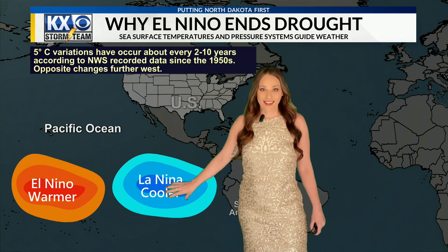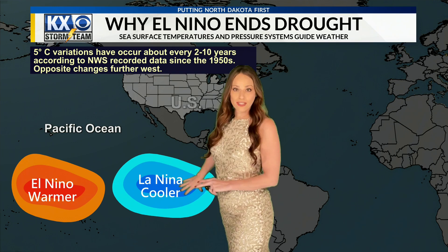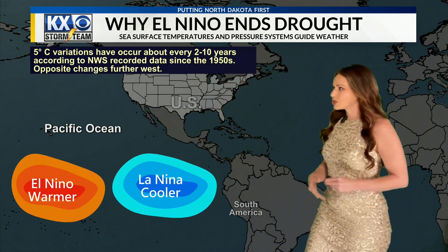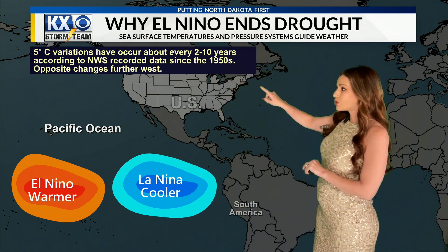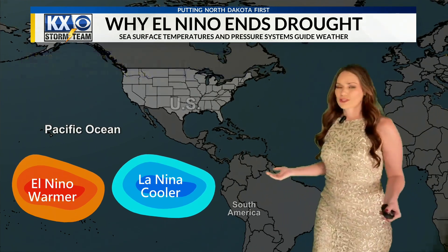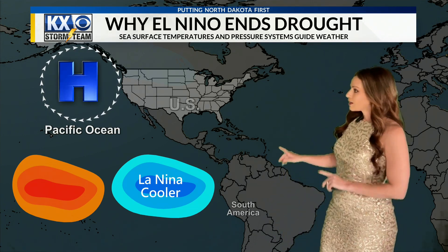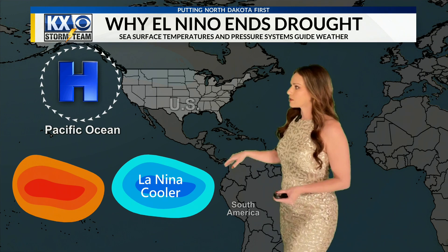We had been in La Niña — that cooler sea surface temperature all over the Pacific Ocean — for quite a while, about two to three years. And every two to ten years, according to data going back to the 1950s from the National Weather Service, it has been noted that we change about every two to ten years.